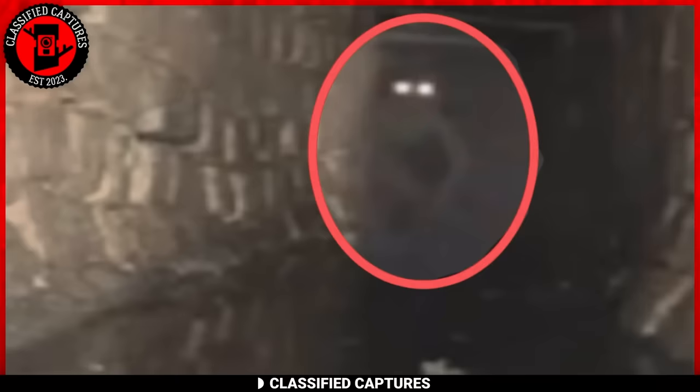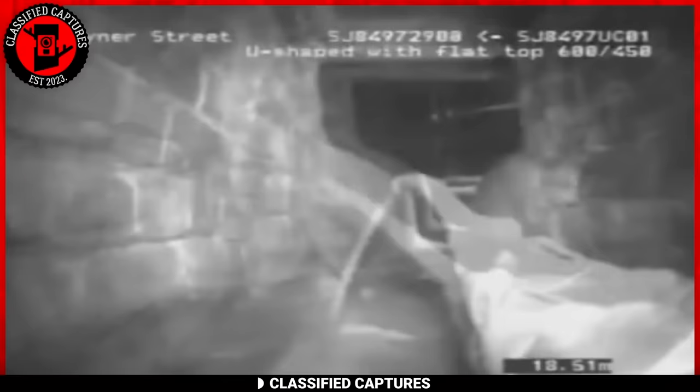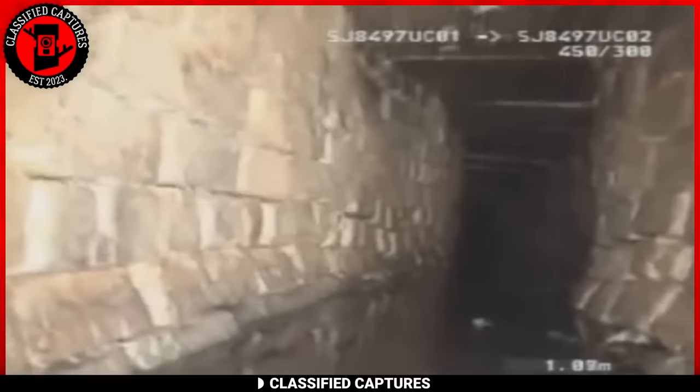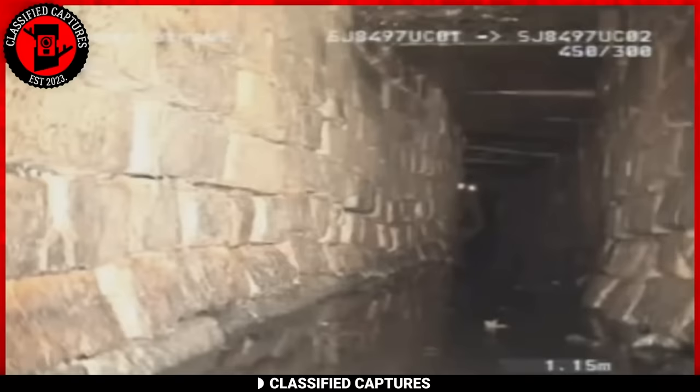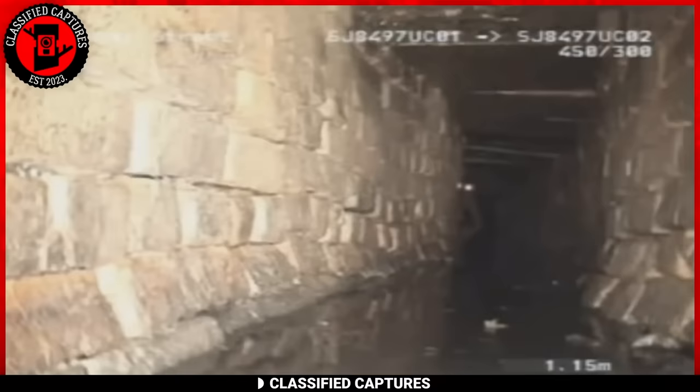A person exploring an abandoned sewer discovered something strange enough to send shivers down your spine. Behind a wall was a peculiar creature — with large glowing eyes, a thin body, and thin arms unlike any animal they'd ever encountered. The moment the creature realized it wasn't alone, it quickly retreated into the darkness. It all happened so fast, leaving the explorer both puzzled and intrigued. What exactly was that creature doing in the depths of the abandoned sewer, and why did it make itself scarce once it realized it was not alone?